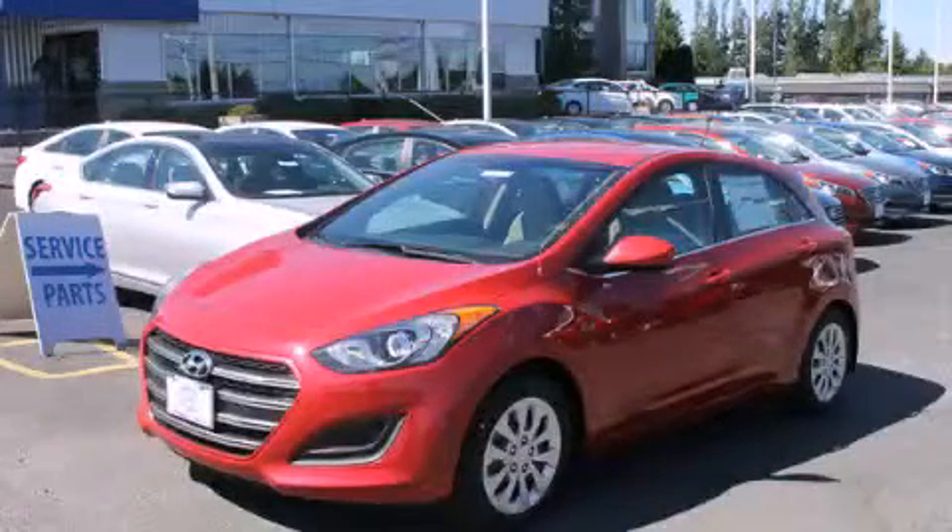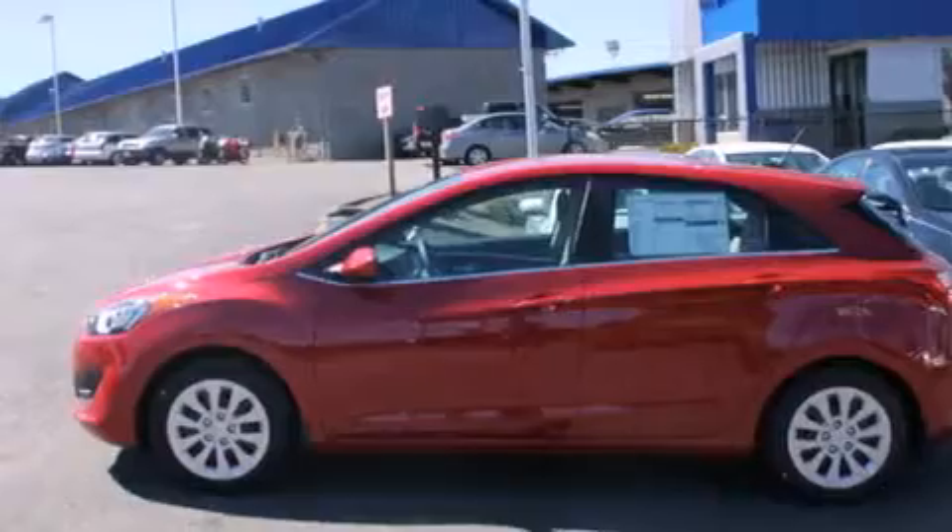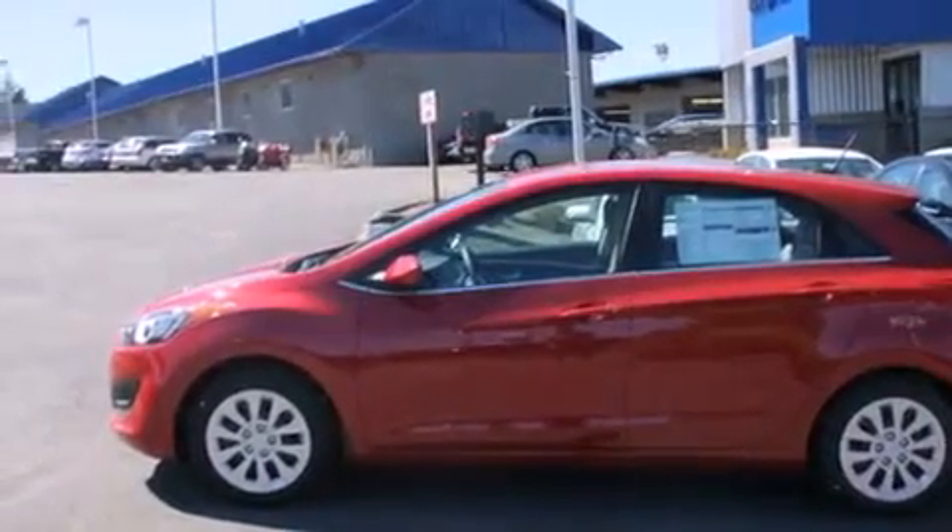Hyundai Elantra. Its top features include a speed-sensitive volume control system, a low tire pressure indicator, and much more.